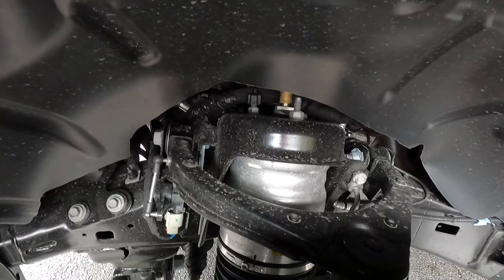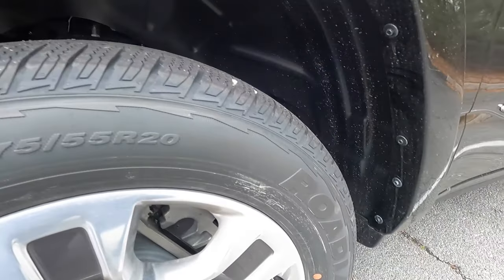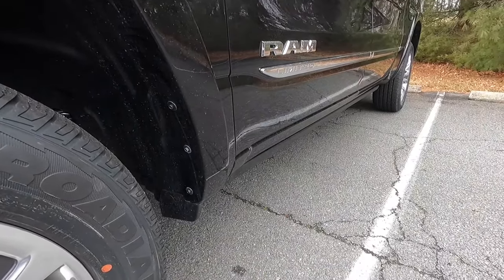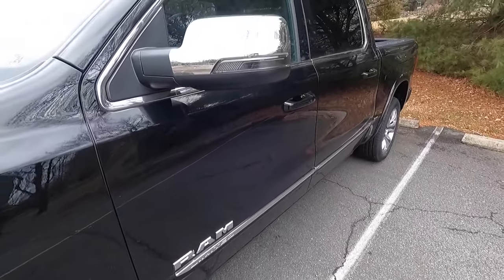What also comes standard with the Limited is four-corner air suspension with front and rear stabilizer bars. That's a look at the front suspension — those are your airbags. Pretty sweet. This thing rides absolutely phenomenally. And with the Limited, you also get power running boards as standard, which I'll show you guys when we move into the interior.